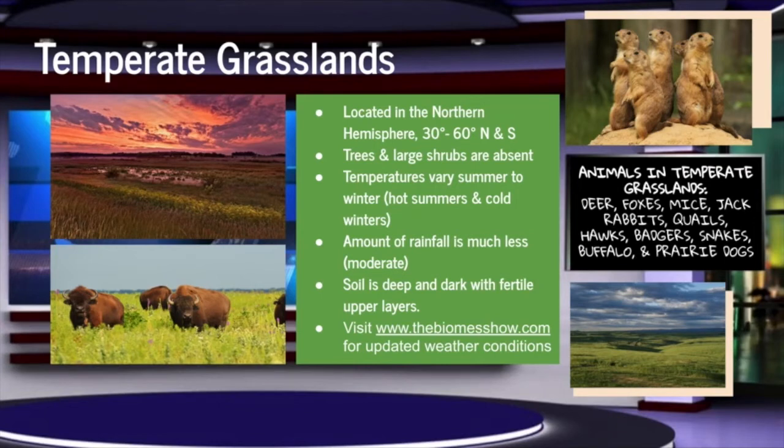Rainfall will also be more moderate compared to your neighbors in the southern hemisphere, but it's always safe to have an umbrella on hand. To all the farmers, it's looking like there will be high annual productivity for agriculture due to the fertile and rich soils. If you have any further questions concerning current climate conditions,